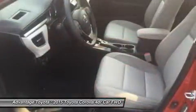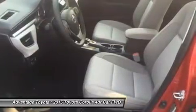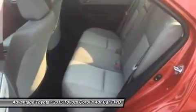Depending on the model and trim you select, you can get a 6-speed manual, a four-speed automatic transmission with intelligence, or a continuously variable transmission with intelligence and shift mode.